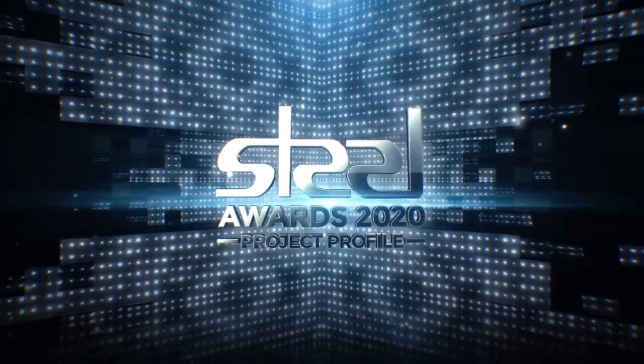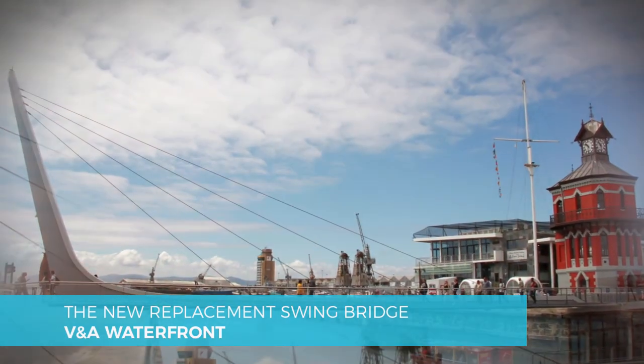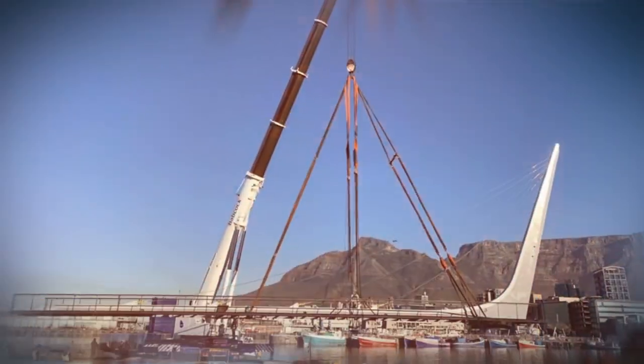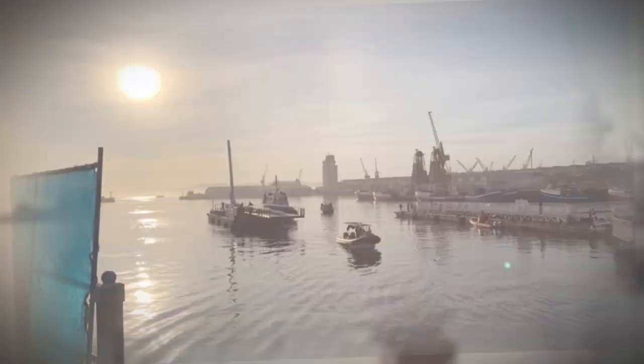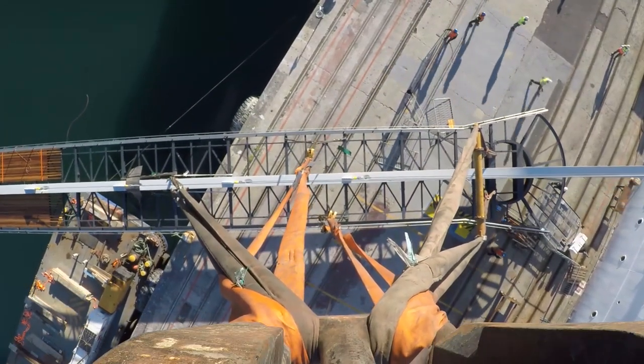The new replacement swing bridge in the V&A Waterfront is an aesthetically pleasing and functional structure in Africa's oldest working harbour. The V&A already had a swing bridge that was well used and well loved. It was an efficient structure that opened and closed up to 60 times a day, carrying up to 2.4 million people per year.